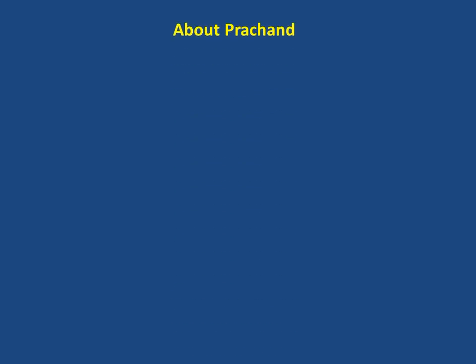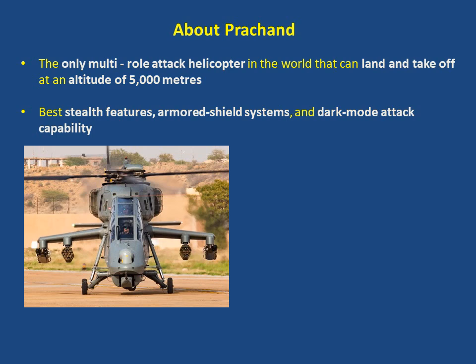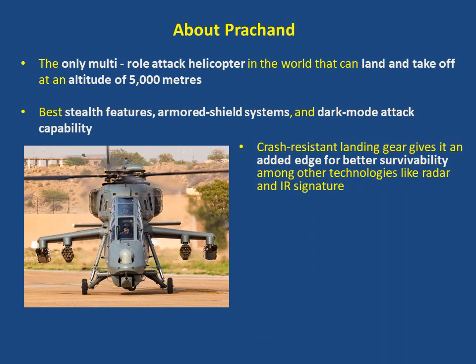About Prachand — here are some facts about the helicopter. It is the only multi-role attack helicopter in the world that can land and take off at an altitude of 5000 meters. It has the best stealth features, armored shield systems, dark mode attack capability, and crash resistant landing gear, giving it an added edge for better survivability among other technologies like radar and IR signature.